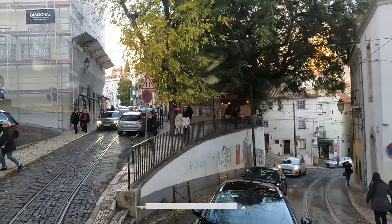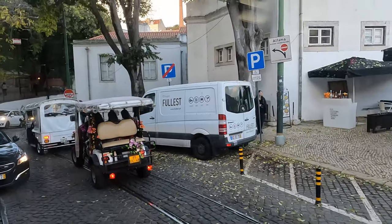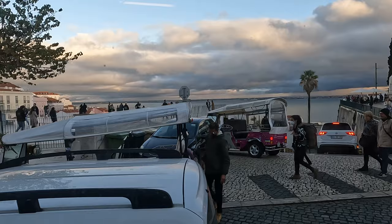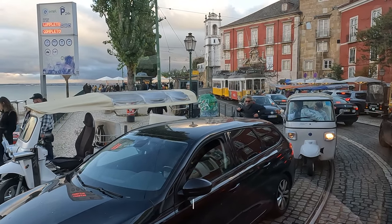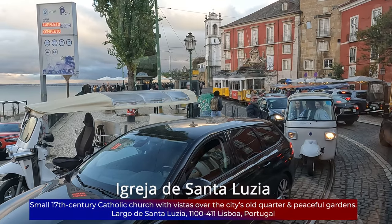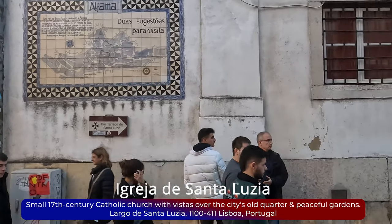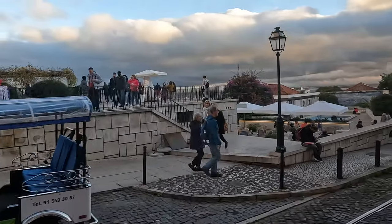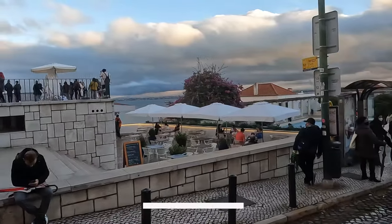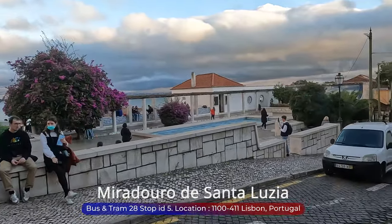After wandering through Alfama's streets, we'll pass by the Igreja de Santa Luzia. This picturesque church in Lisbon's Alfama district offers stunning views over the neighborhood and the Tagus River. Built in the early 20th century, it's known for its intricate azulejo tilework and serene interior with beautiful stained glass windows — a must-visit for both religious and cultural experiences. Nearby, the Miradouro de Santa Luzia, a beloved observation deck with a pergola, provides dramatic vistas of Lisbon and the Tagus River.